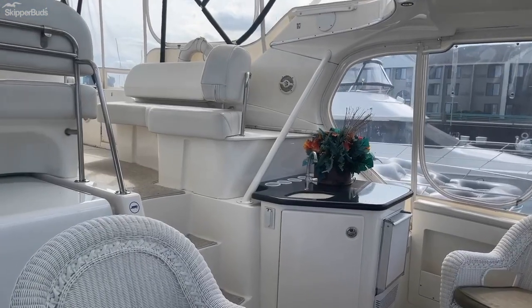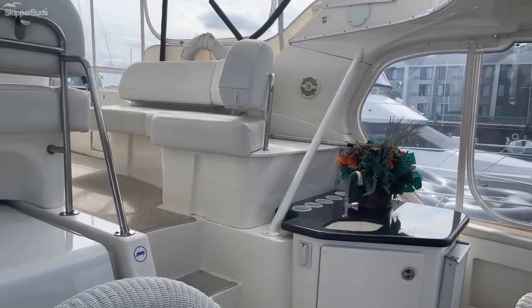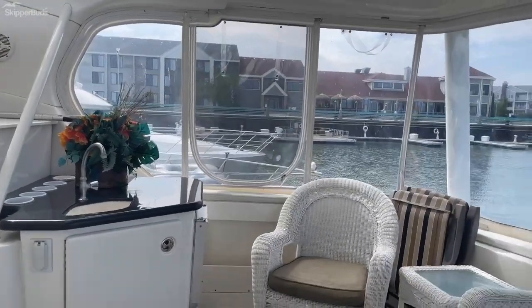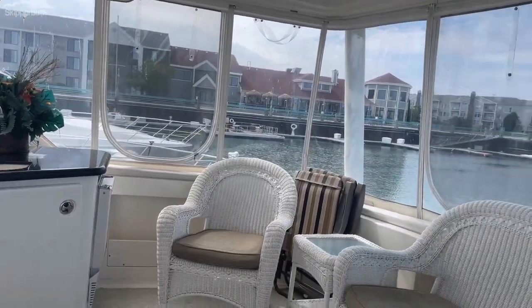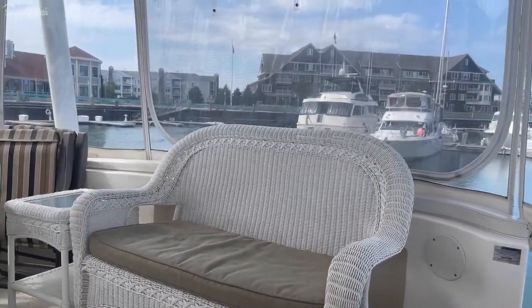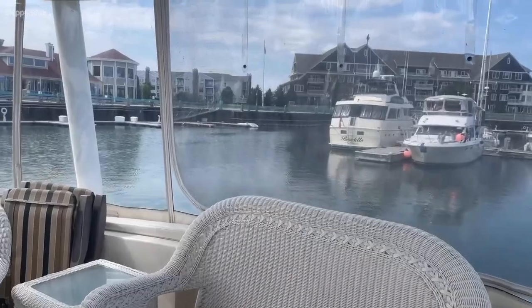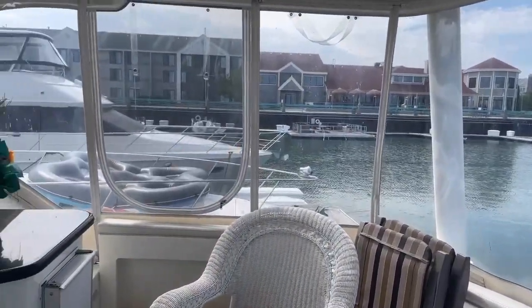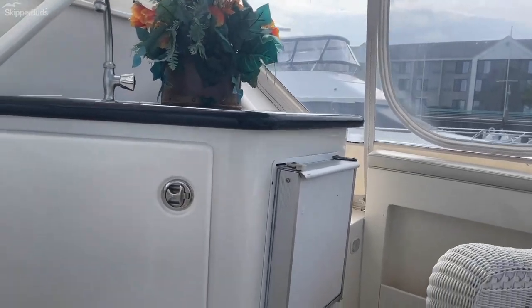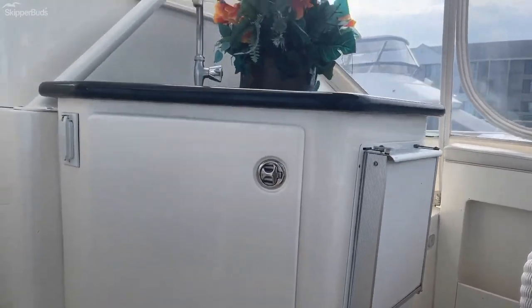This model has been affectionately dubbed as the raised ranch or floating condo for many reasons. Number one being this expansive aft deck area. Features of this aft deck area include an ice maker and wet bar.